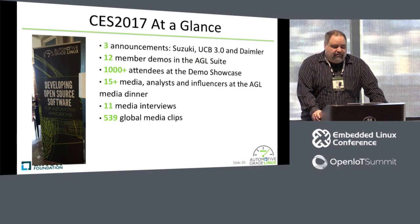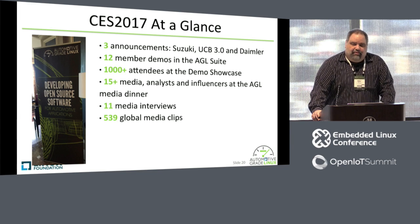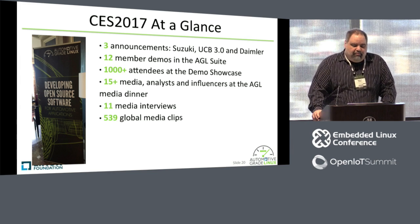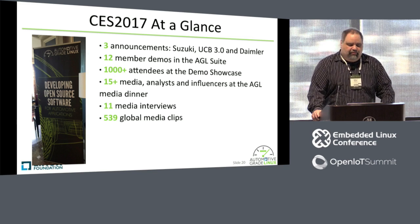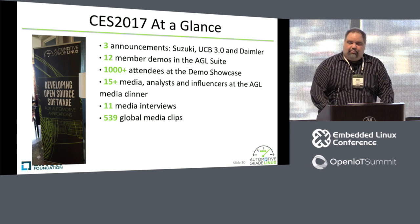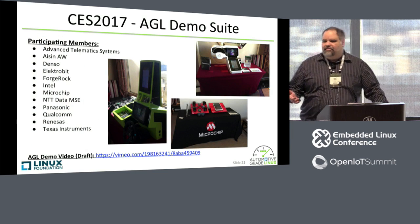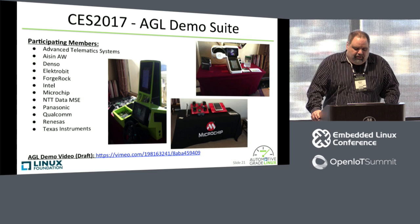For CES we had three major announcements: that Suzuki had joined as a platinum member, that Daimler joined AGL as a silver member, and that we released the UCB 3.0 — which is what we called Charming Chinook. We had 12 member demos in our AGL suite. We had a demonstration showcase suite that over a thousand people attended — it was a bit crazy that night. We had a lot of press and media interviews. The demos we had last night were basically showing single boards with a display. What we had at CES was a bit more elaborate.